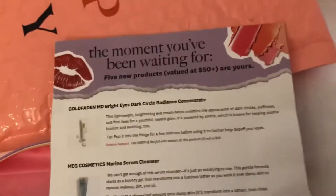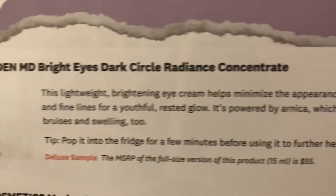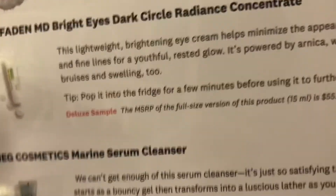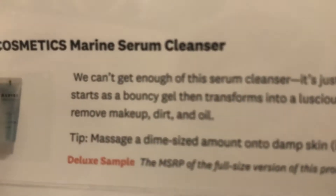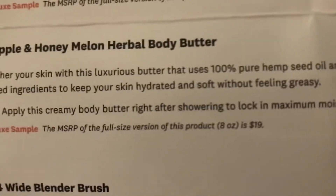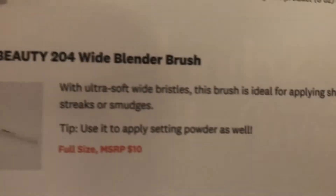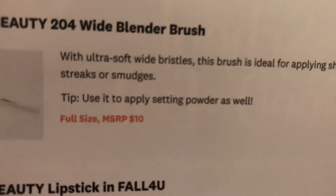Let's get the card out now. This has all the information on the products. The Golden McFadden MD Bright Eye Dark Circle Radiance Concentrate for fine lines and a youthful look, then the Marine Serum Cleanser which helps remove makeup, dirt, and oil, then the Hemp's Sweet Pineapple and Honeymelon Herbal Body Butter — sounds amazing, doesn't it? And the Firma Beauty 204 Wide Blender Brush, ideal for shadow, evenly and flawless with zero streaks or smudges. That one is a full-size at $10.